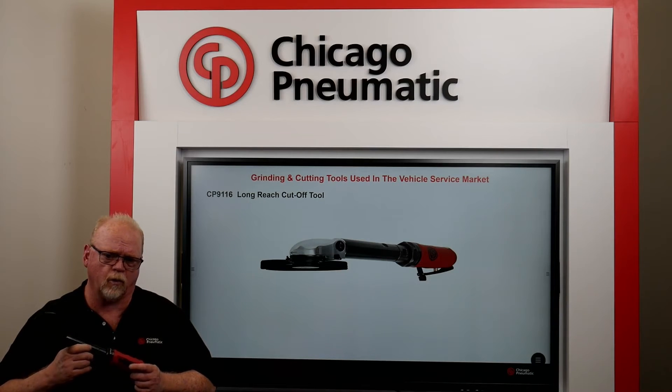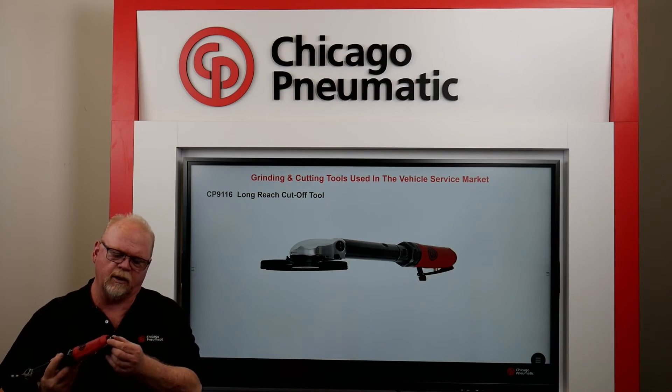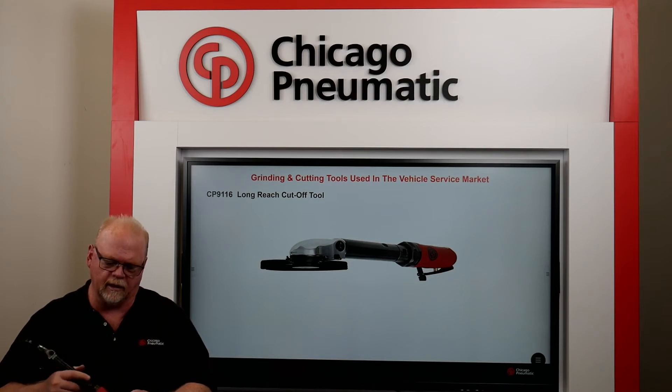The powerful and durable one-horsepower motor produces 14,000 RPM, getting the job done quickly. It also has a 360-degree swivel for the air hose inlet.